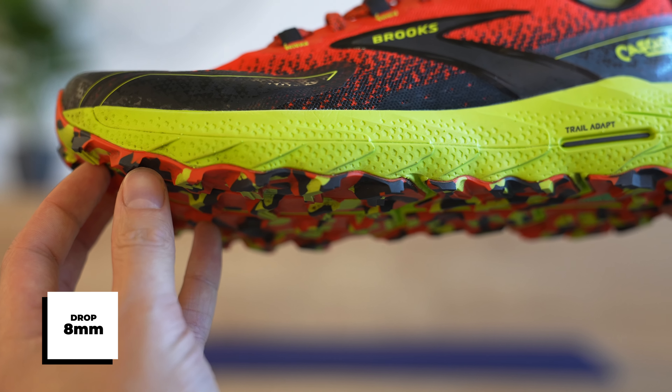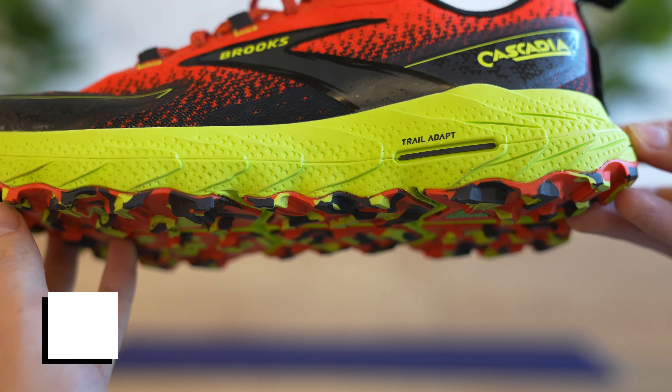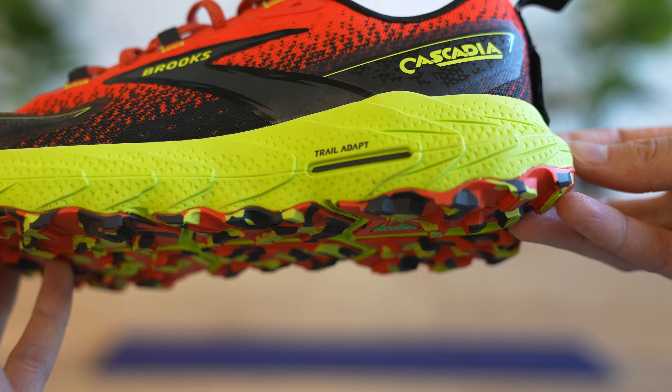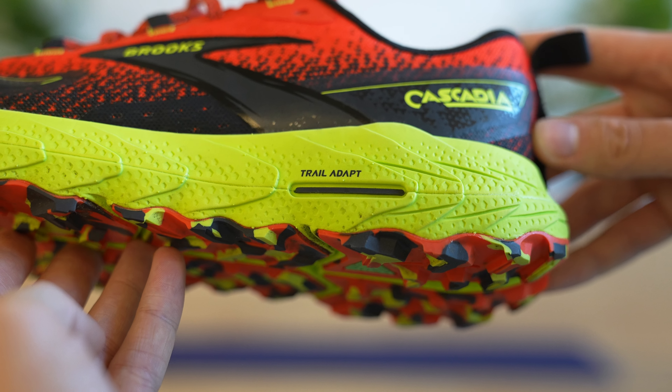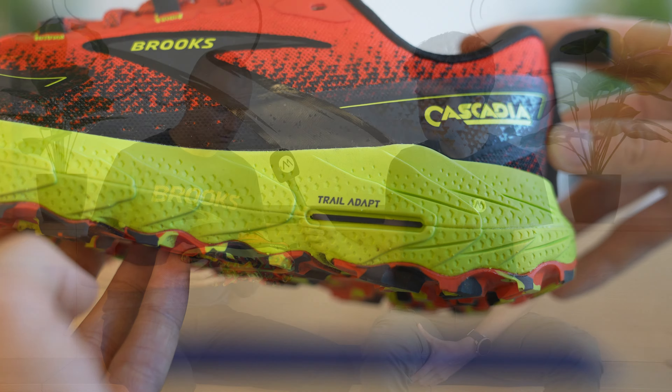What makes it special is a very comfy midsole — DNA Loft V2, as you can see on a lot of our road shoes as well. Next to that, we have a Trail Adapt plate. It's protecting especially against rocks coming through, the pressure from the rocks, but also giving some propulsion to the runner.